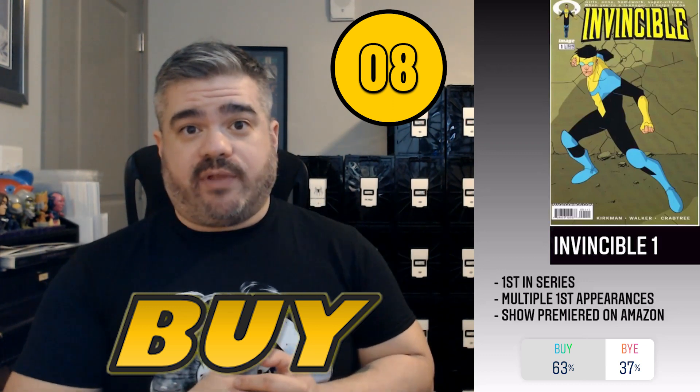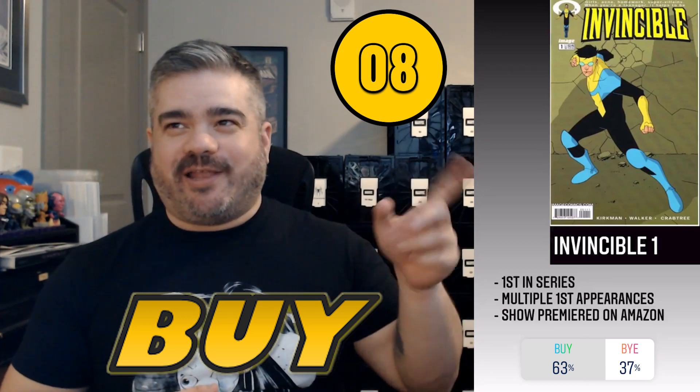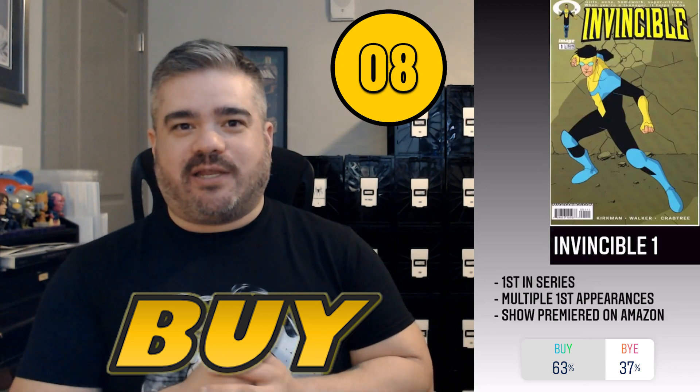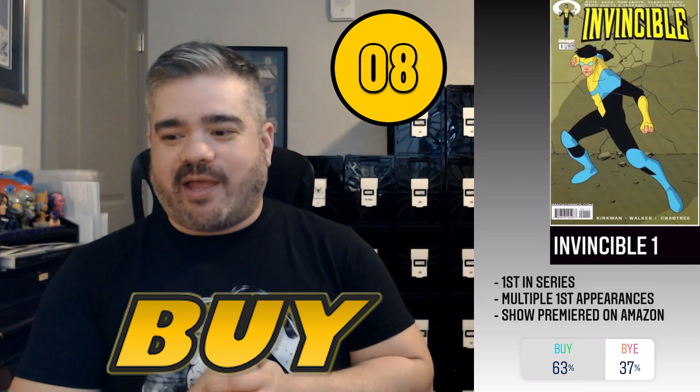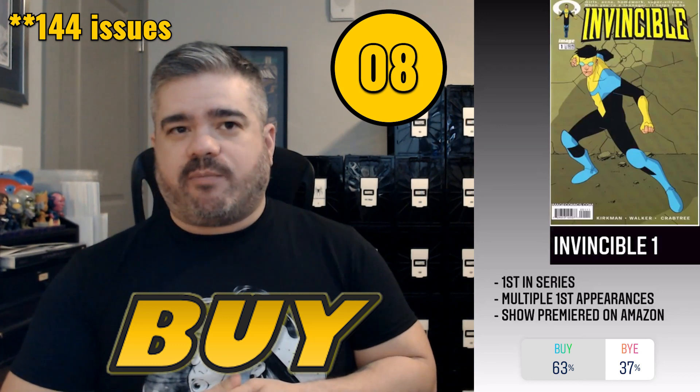Coming in at number eight was Invincible #1. This book pulled 63/37 — a strong buy number. I watched the series, loved it, thought it was a fantastic few episodes. They mentioned Larry's version in the video, which I actually owned. After watching those few episodes I was looking for issue #1. I'd say if you can find it at a great price, definitely pick it up. The show has longevity — if I recall it had around 149 issues, so there's potential for a long Amazon Prime run.